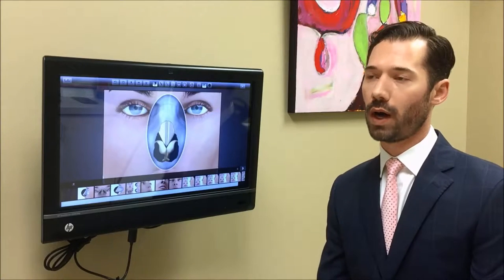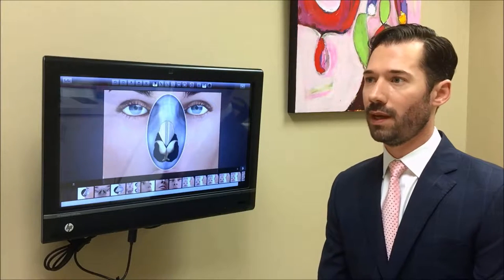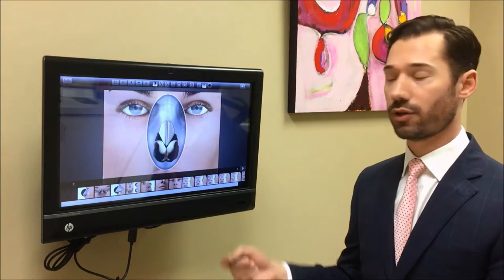There are actually a couple of reasons why people will develop nasal obstruction after a rhinoplasty. One of them involves the actual over-resection of the cartilaginous structures.